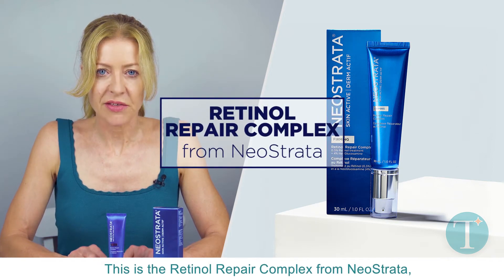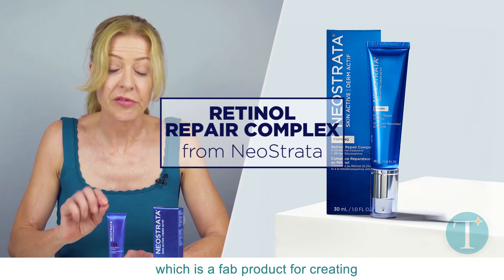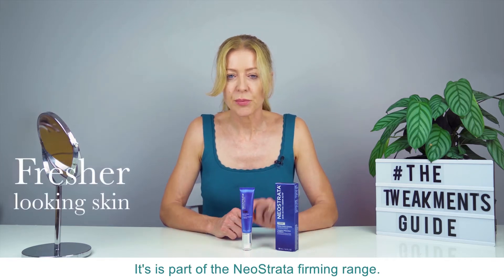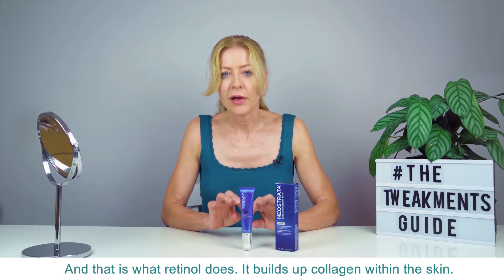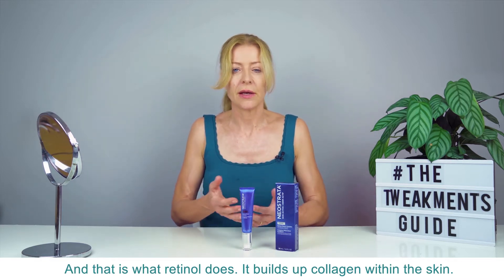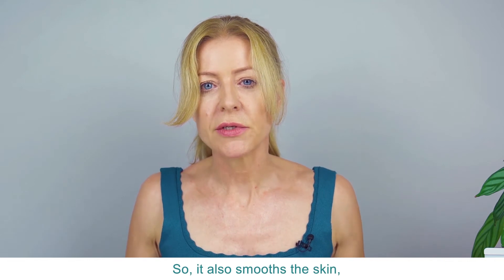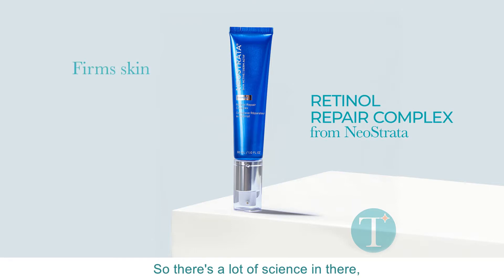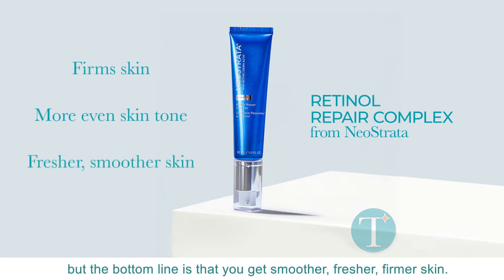This is the Retinol Repair Complex from Neostrata, which is a fab product for creating smoother, firmer, fresher looking skin. It's part of Neostrata's firming range, and that is what retinol does — it builds up collagen within the skin, smooths the skin, and helps create a more even skin tone. So there's a lot of science in there, but the bottom line is that you get smoother, fresher, firmer skin.